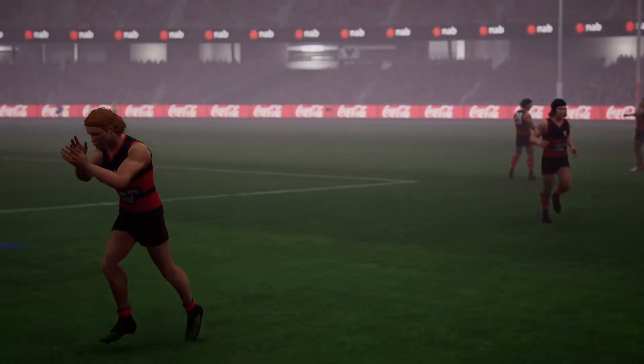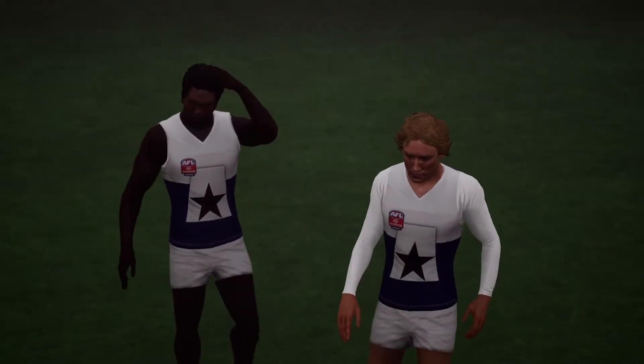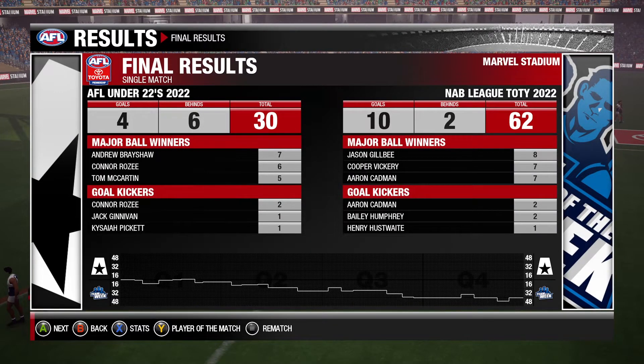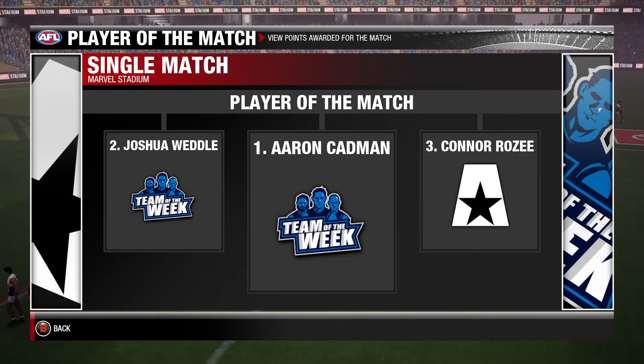Your final word on today's game, Gaz? Just a fantastic performance from the visiting team — they really put in the hard yards and they can enjoy the result. Cheers, Gaz. The final scores are in: the visiting team 62, the home team 30. That's all for today — on behalf of myself and Gary Lyon, thanks for joining us. We'll see you again soon.